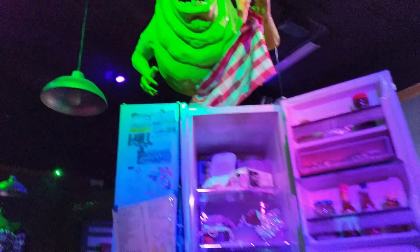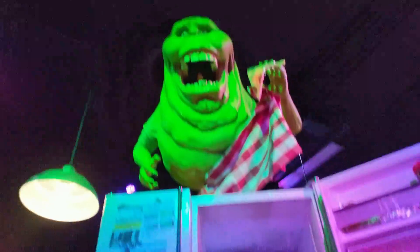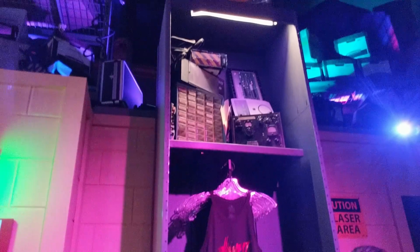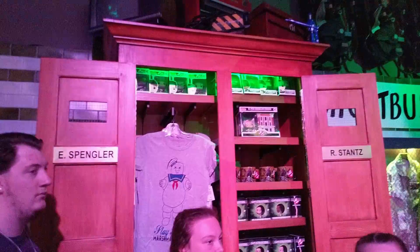Oh wow, this full section is Ghostbusters themed. We've got Onion Head over here, and the containment unit. Got some traps up here.